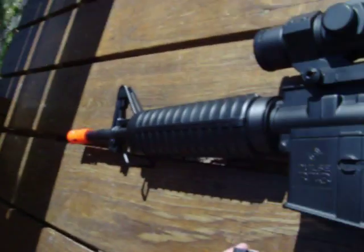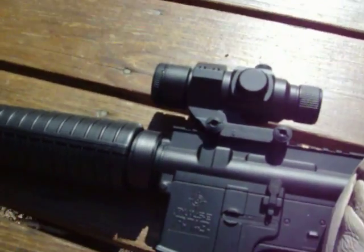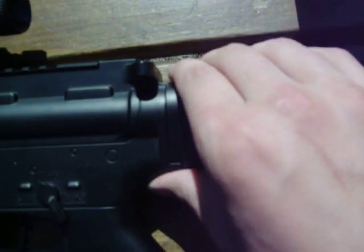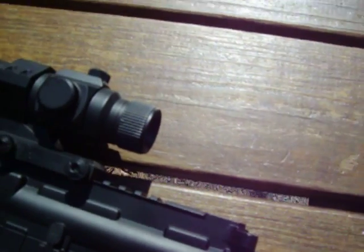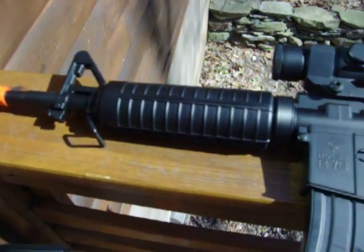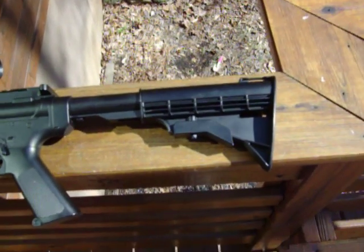Let's start putting this stuff together. Stick it up in there, got it like that. Now the stock — lift up this lever, pull out. There we go, fully extended. That's what it looks like with everything on it. It's pretty beast.